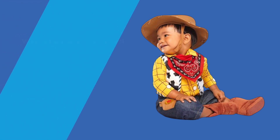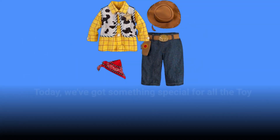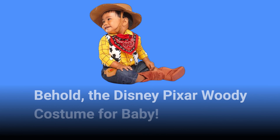Welcome back to Product Critique, your go-to channel for in-depth reviews on the latest and greatest products. Today, we've got something special for all the Toy Story fans out there: the best infant Woody costume on the market. Behold, the Disney Pixar Woody Costume for Baby.